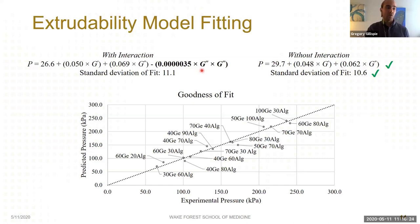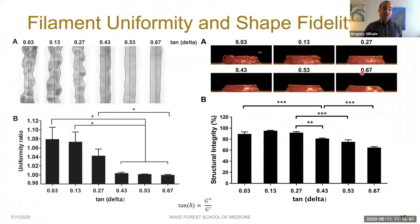When we fit a first-order interactive model, both storage modulus and loss modulus contribute to extrusion pressure, with loss modulus contributing slightly more. Interestingly, when we remove the interaction term, the fit actually improves, indicating that the contributions of storage modulus and loss modulus to extrudability are independent of one another. We also developed two methods to look at filament uniformity and shape fidelity using the storage-modulus-controlled concentrations, and we see clear trends with tan delta.